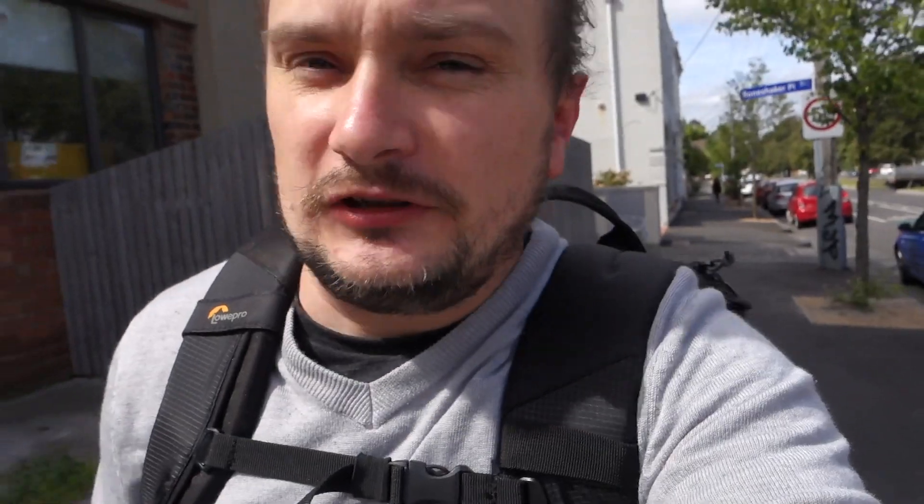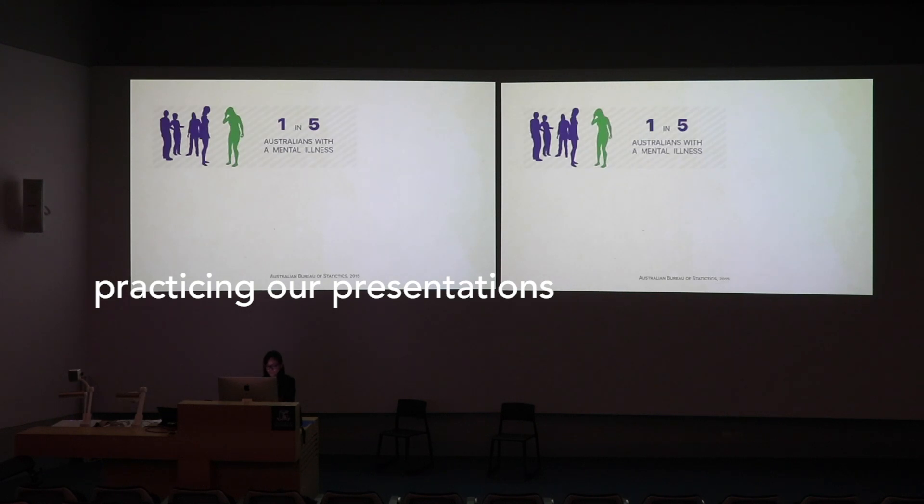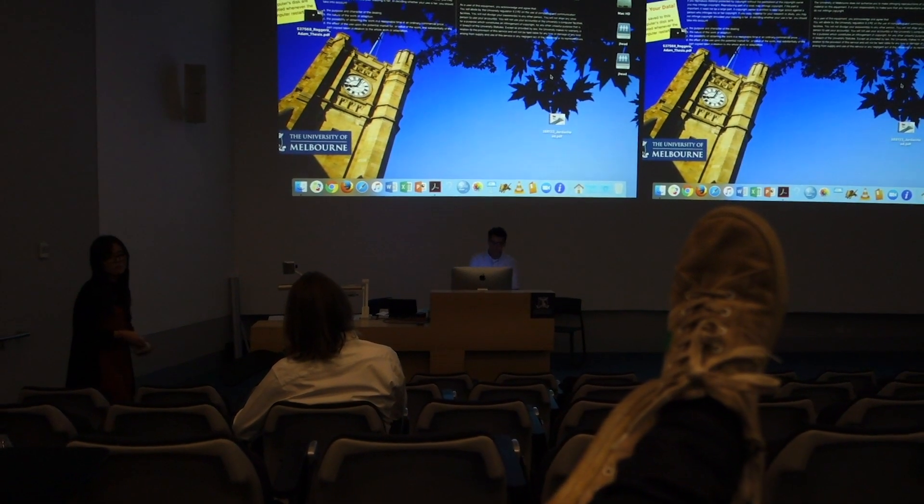Now heading into uni. My presentation isn't until six, so it'll give me a bit of time to relax and maybe try to get in the zone. When I get to uni I'll show you the portfolio I printed. I think it's the same crits as last time.